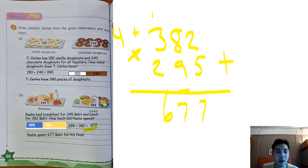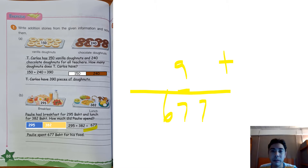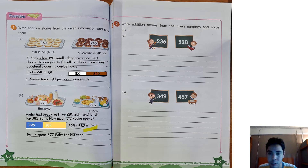And we can write: Polly spent 677 baht for her food. Wow, that is a lot of baht! Now we can go to the next page — page 89.